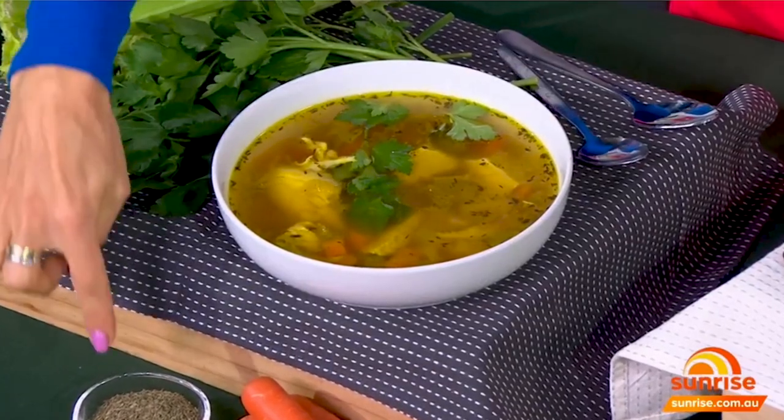Thyme — the green stuff! Yes, putting in a bit of extra thyme. I was thinking you should put time into it — you can't be on Sunrise without putting time into everything you do!